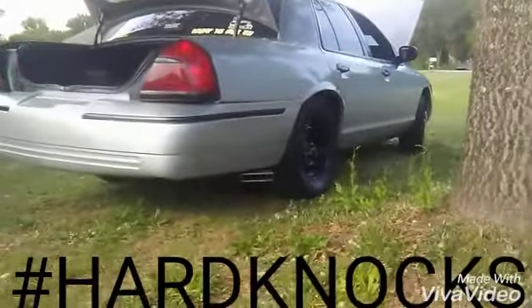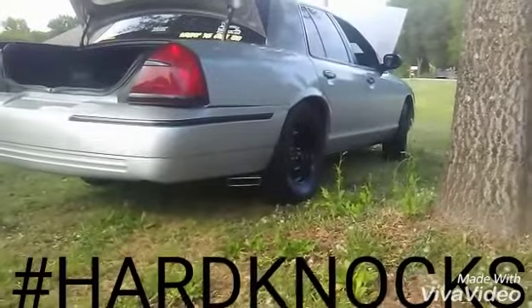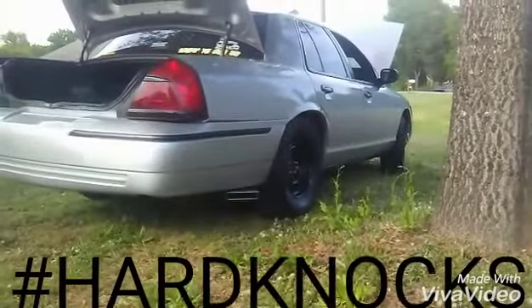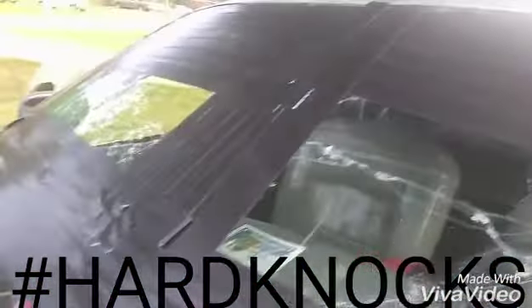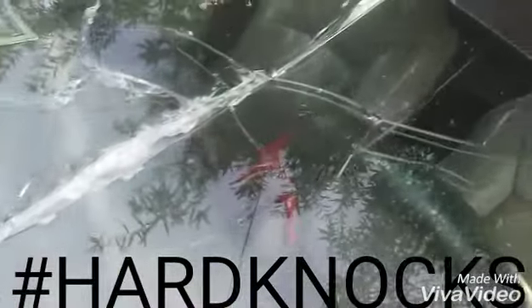We have dual exhaust Camaro tips — Camaro tips, let's get it. And yes of course, a demolished windshield that will be replaced in the morning. Just demolished.